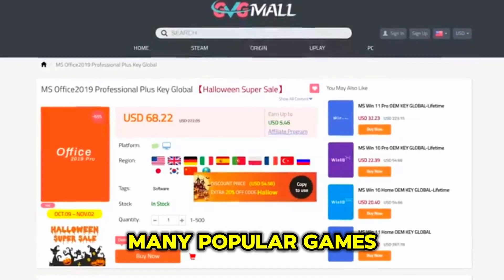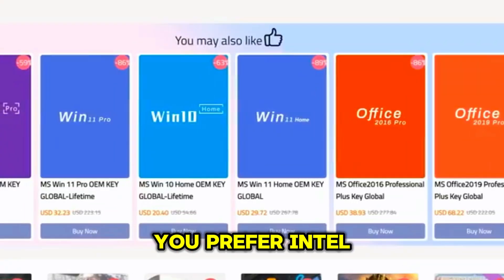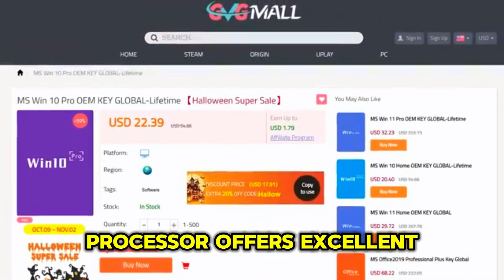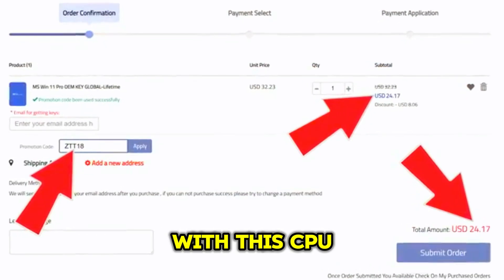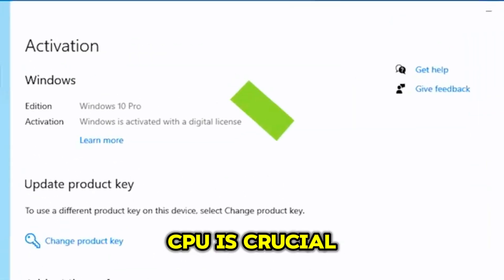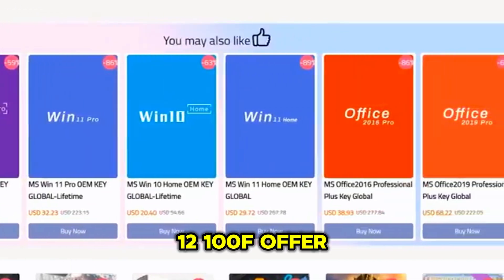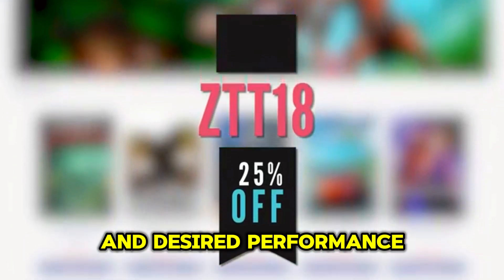The Ryzen 5 5600G has a secret weapon: integrated graphics. This means you don't need a separate graphics card to start gaming — the integrated graphics are powerful enough to handle many popular games at playable frame rates, which is a huge advantage for budget builders. If you prefer Intel, the Core i3-12100F is a worthy contender. This quad-core processor offers excellent performance for its price, though you'll need a dedicated graphics card, adding to the overall cost.